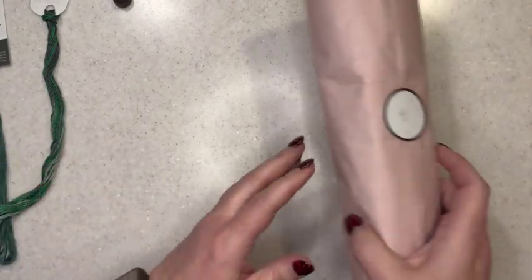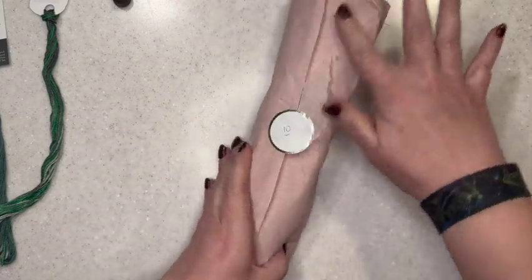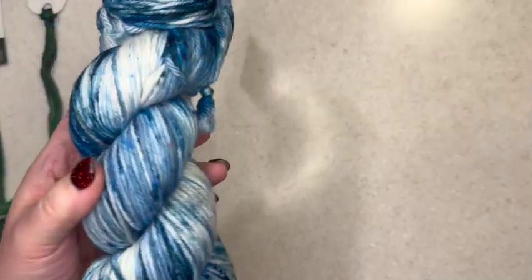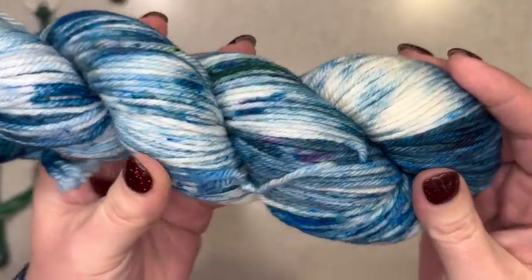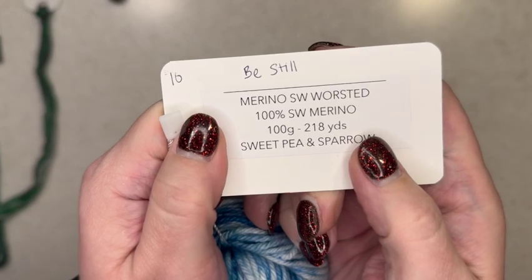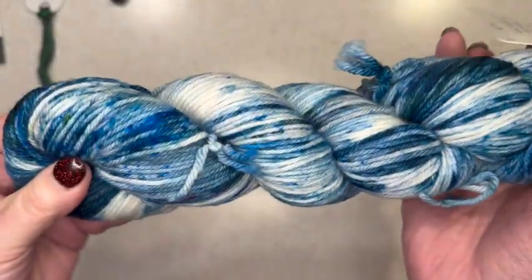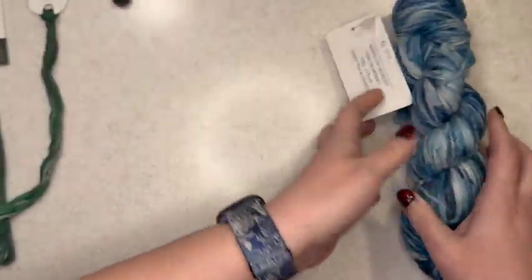Okay, and then we have the yarn box from Sweet Pea and Sparrow. Oh my goodness! Beautiful, beautiful blues. There's a little bit of green in there, we've got some blue speckles. This one is called Be Still. That is absolutely beautiful. Love it.